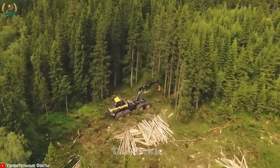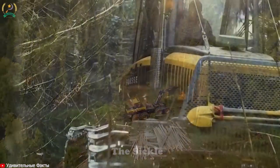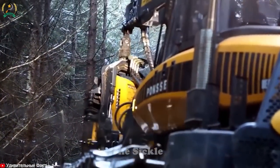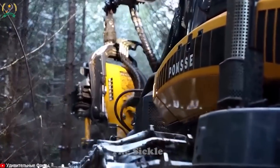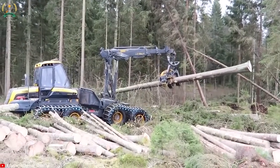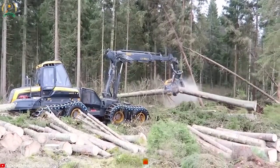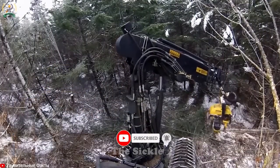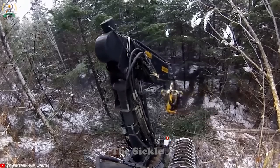The Scorpion King 8W Ponzi Harvester emerges as a true champion of the logging field. Its imposing presence and advanced capabilities make it a force to be reckoned with. Equipped with advanced technology and precision engineering, this machine easily navigates through dense forests, skillfully harvesting trees of different sizes.